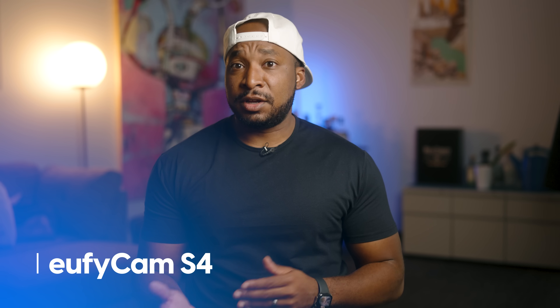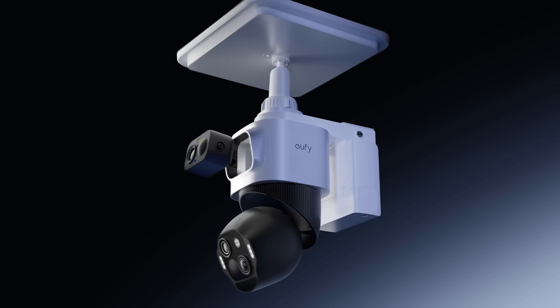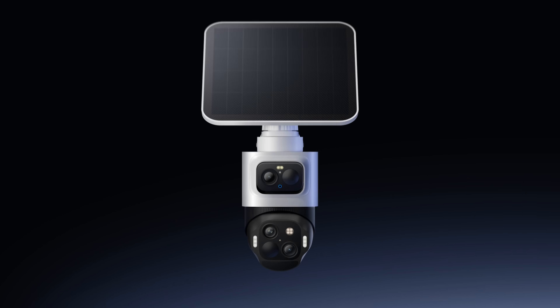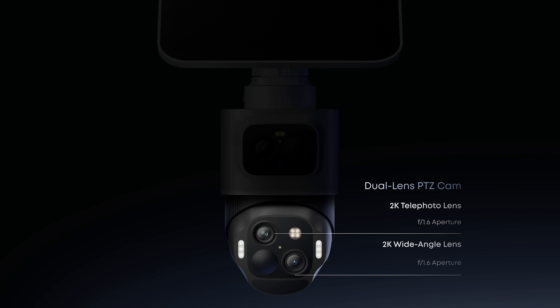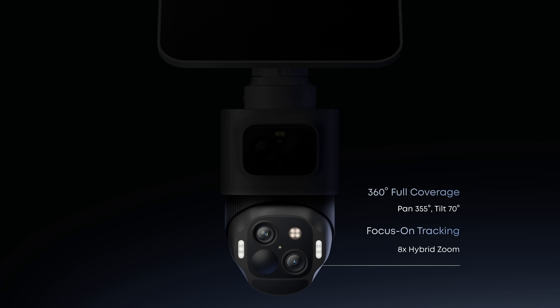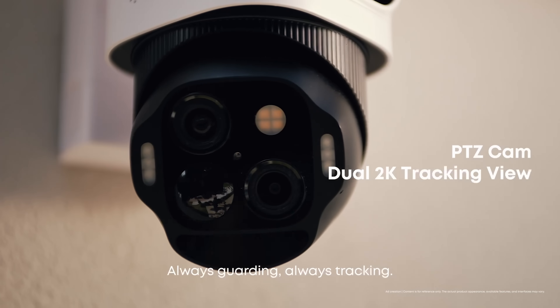The Eufy Cam S4 isn't your average security camera. Eufy calls it the world's first DIY hybrid cam because it fuses a 4K resolution fixed bullet camera with dual 2K resolution pan-tilt zoom lenses in one compact unit. The fixed 4K lens keeps watch over critical areas like a driveway or a front gate, capturing crisp details from almost 30 feet away. Meanwhile, the pan-tilt zoom lenses scan larger areas, tilt and zoom smoothly, and track moving subjects dynamically.